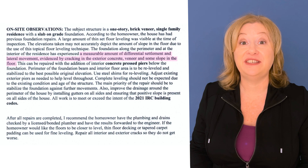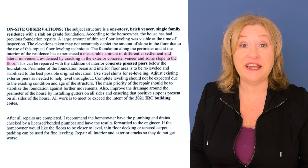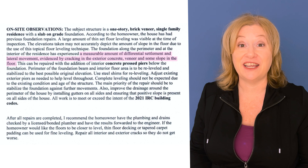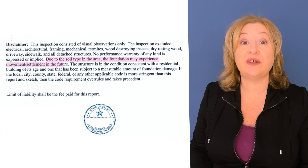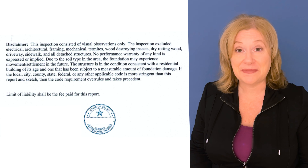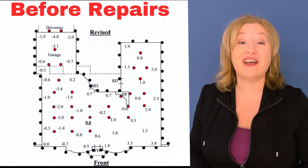The engineer continues, saying the foundation has experienced a measurable amount of differential settlement and lateral movement, evidenced by cracking in the exterior concrete veneer and some slope in the floor. He adds that complete leveling should not be expected. As a buyer, you have to know that even after a foundation is fixed, it cannot be expected to be completely level. He also notes that due to the soil type in the area, the foundation may experience movement and settlement in the future — and his limit of liability is the fee paid for the report.